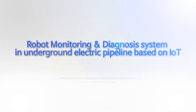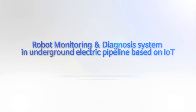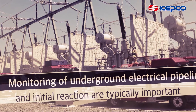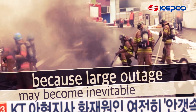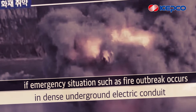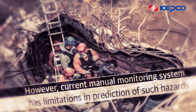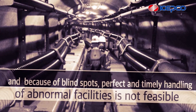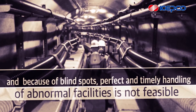Robot monitoring and diagnosis system for underground electric pipeline based on IoT: monitoring of underground electrical pipelines and initial reaction are typically important because large outages may become inevitable emergency situations as fire outbreaks occur in dense underground electric conduits. However, current manual monitoring systems have limitations in prediction of such hazards, and because of blind spots, perfect and timely handling of abnormal facilities is not feasible.